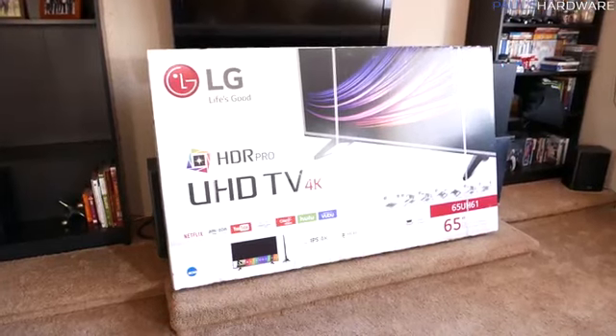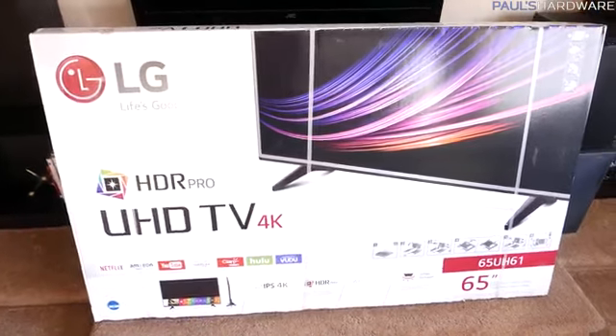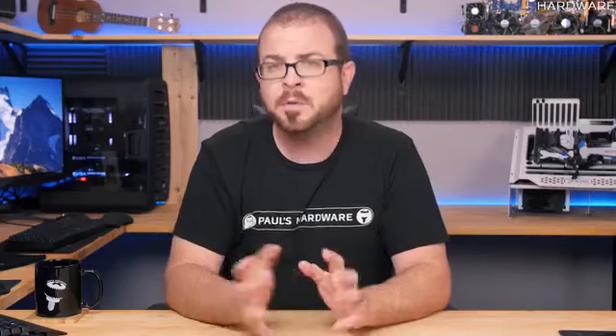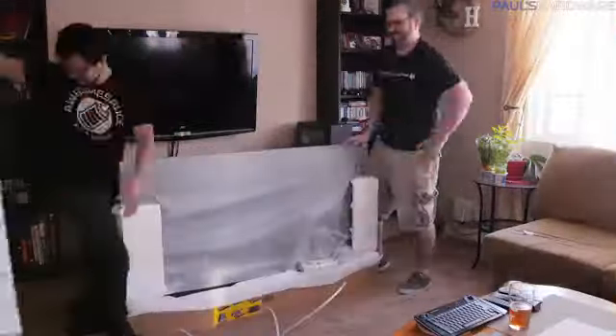I recently spent just under $800 on this 65-inch 4K LG TV, which I got at Target after my wife spotted it on SlickDeals with a very nice discount. I would not like to thank LG, Target, or SlickDeals for sponsoring this video, because this video is not sponsored by anyone — so they can suck it. Not my wife, though.